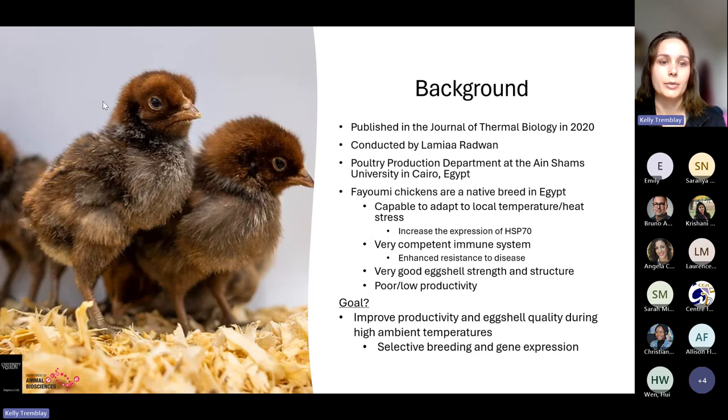The one downside of Fayumi chickens is that they have poor or low egg production — roughly 100 to 150 eggs per year, compared to chickens that lay multiple eggs every day year-round. The goal of this study was to see if they could improve productivity and eggshell quality during times of heat stress or high ambient temperatures through selective breeding and gene expression.